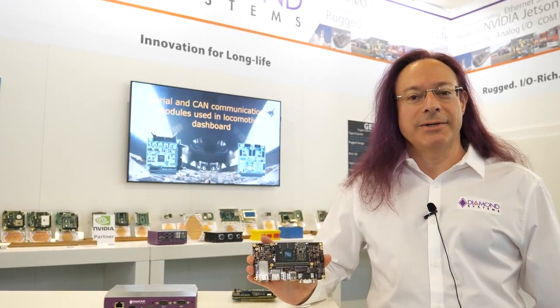Hi, I'm Jonathan Miller and this is Diamond Systems. I'm here to show you today our latest products that we're showing here at Embedded World 2020.